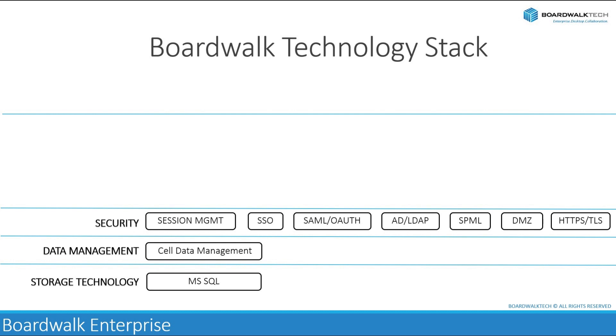BoardWalk utilizes secure communications involving encryption of data transmitted between the client and the server to protect it from eavesdropping and unauthorized interception. Secure communication protocols such as HTTPS, that is HTTP over SSL/TLS, are commonly used to ensure data confidentiality and integrity during transit. Furthermore, BoardWalk can be implemented in a DMZ, further reducing the risk of unauthorized access to the system and data. By implementing these security measures, BoardWalk can mitigate various risks associated with data access and transmission, safeguarding sensitive information and ensuring compliance with privacy regulations and industry standards.